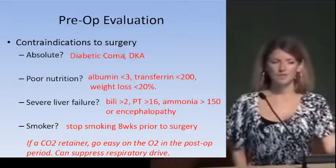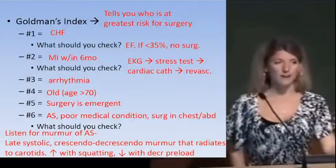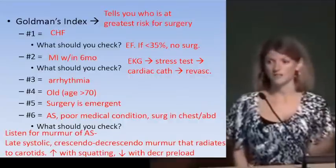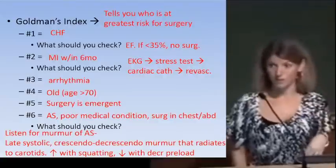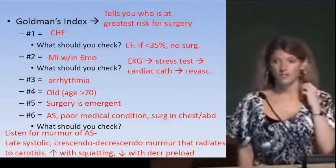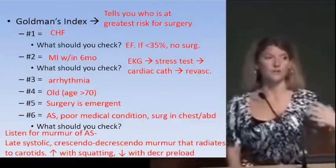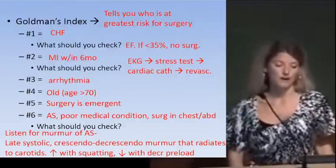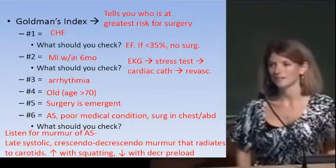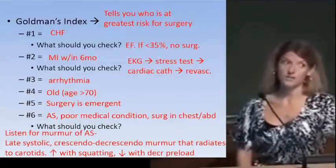Goldman's Index lets you calculate a number to assess perioperative risk and weigh the risks and benefits of taking somebody to the OR. The most important factor on Goldman's Index is CHF — congestive heart failure. The ejection fraction is what we pay very close attention to in the preoperative evaluation, because CHF gives the biggest number of points and is the biggest predictor of perioperative mortality. If a patient has known CHF, we order an echo, and if the ejection fraction is less than 35%, no surgery unless absolutely necessary.